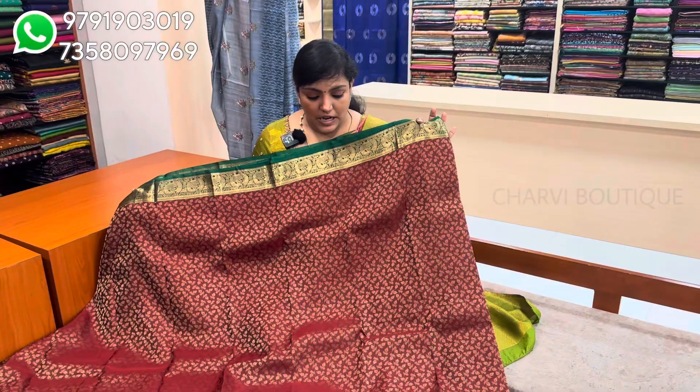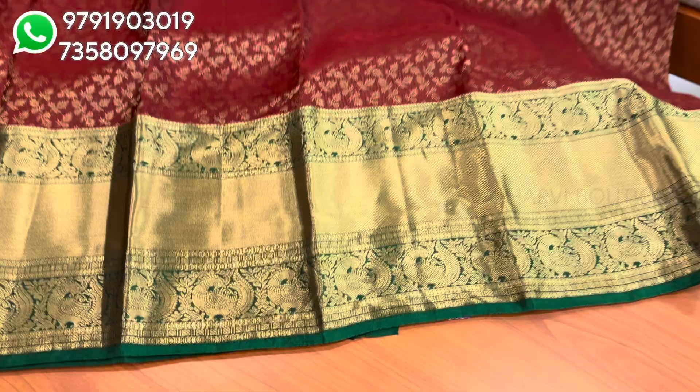If you add a maroon color, it is a green color combination. So for the brides, there is a great option. There are a lot of bright colors available in the collection — a lot of beautiful colors.